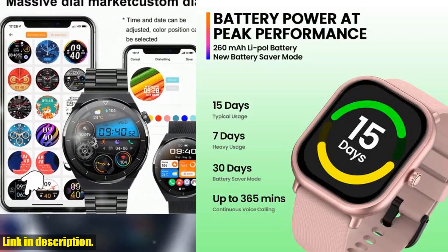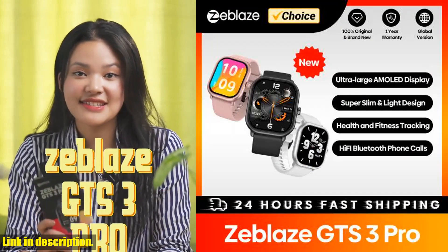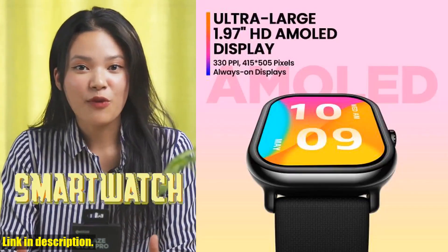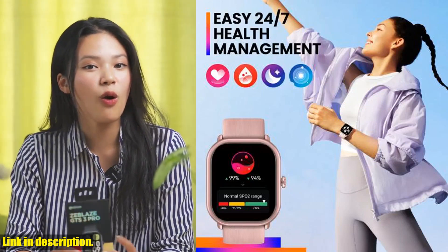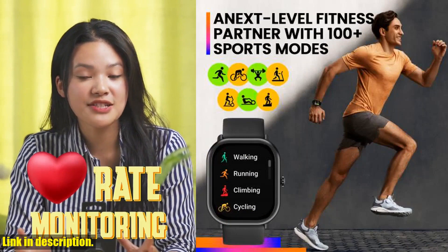With a long-lasting battery that can go up to 15 days on typical usage and 30 days on battery saver mode, you won't have to worry about constantly recharging your smartwatch. And the best part — the Zeblaze GTS3 Pro is compatible with both Android and iOS devices, so no matter what smartphone you're using, this smartwatch has got you covered.